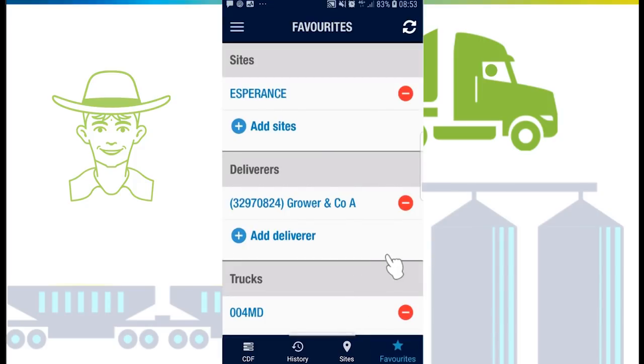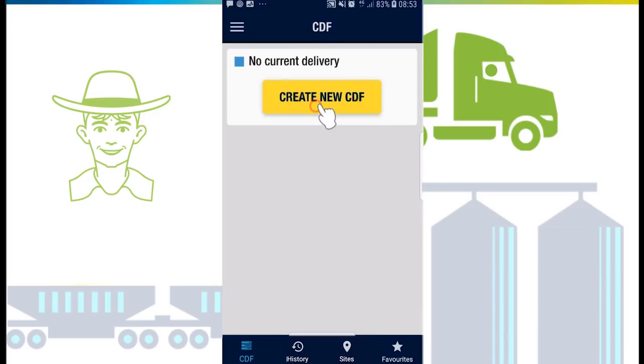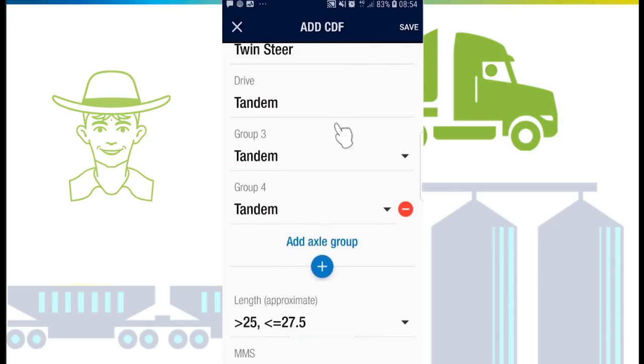If you have added favorite sites, deliverers, and a truck, entering the CDF will be a quick process and can be done offline in the paddock. Go through the form choosing from each drop-down list.